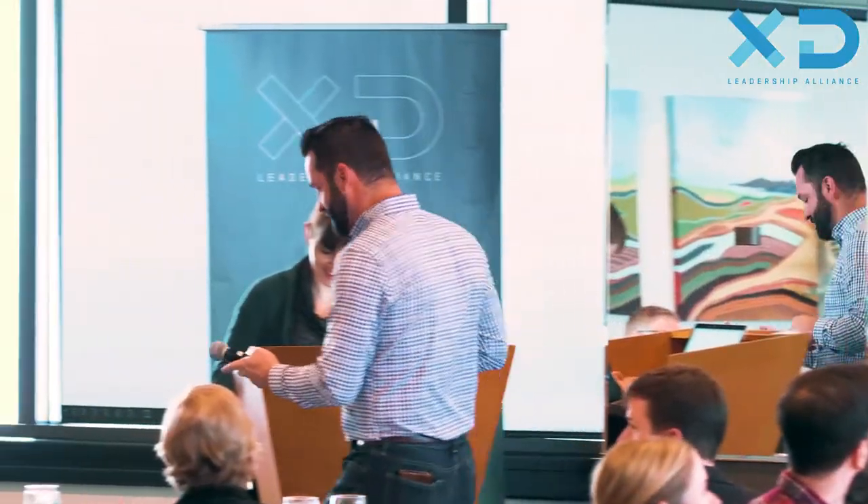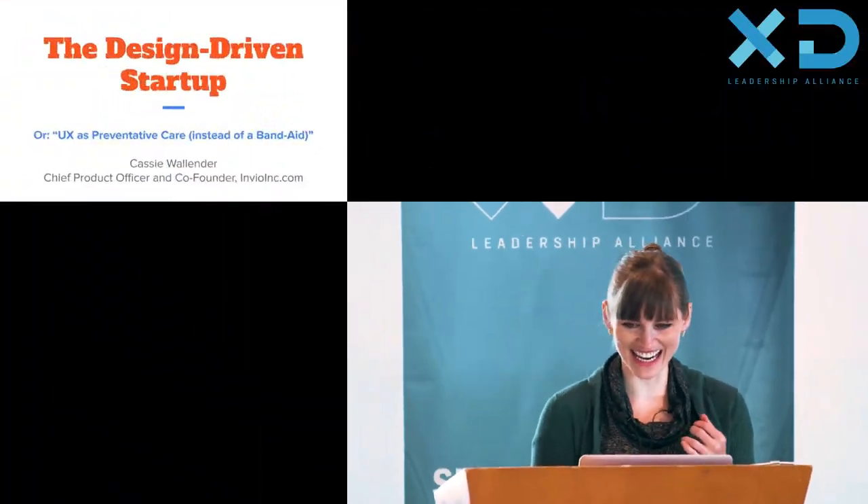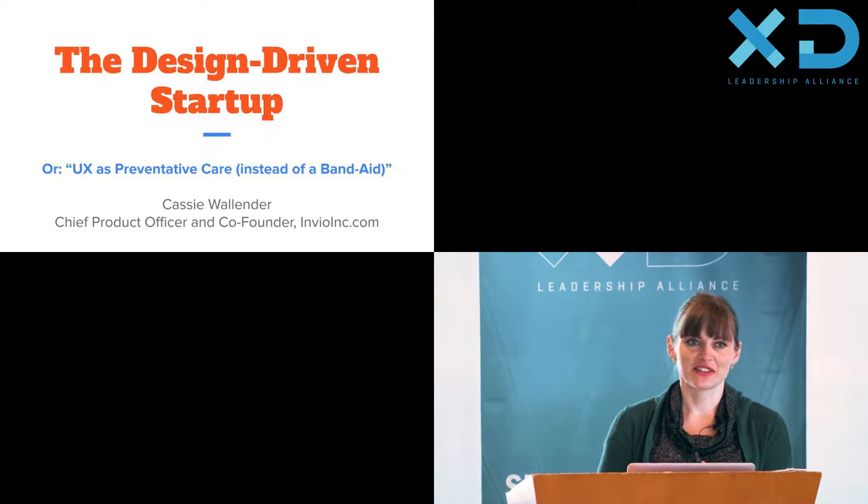I'd love to introduce our keynote speaker. Cassie Wallander is the Chief Product Officer and Co-Founder of Inveo. Please help me welcome Cassie today. Thank you all, thank you Toby. I'm very excited to be here with you guys today. So let's jump right in. Today I'm going to talk about the design-driven startup.